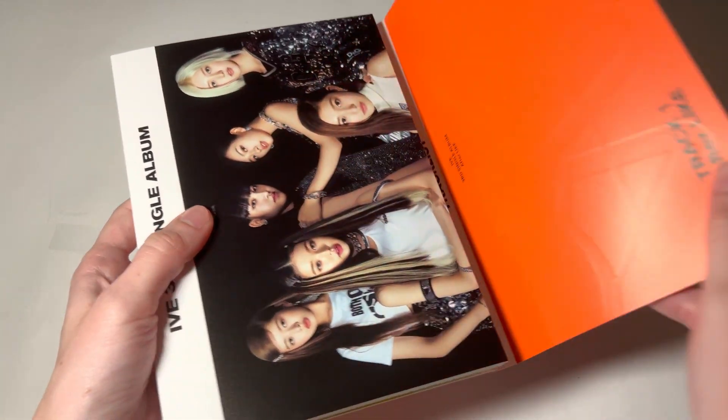There is the track list. The title track is so good. And the second song — I think my favorite B-side from IVE is from their debut album. I really like that one. This one is good too. The way the spine is — the pictures look kind of weird. I wonder why they did it this way.